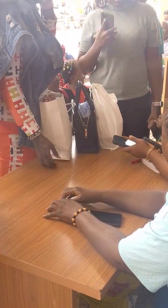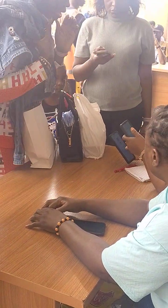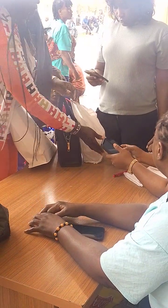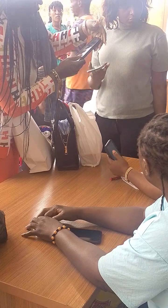They are about to scan the QR code. You can see the confirmation — yes, they are confirming the ticket.